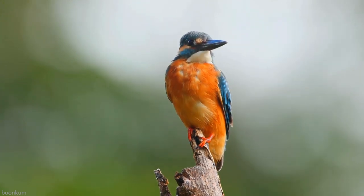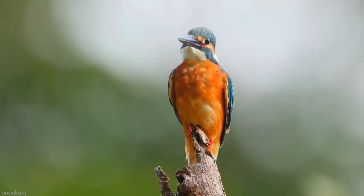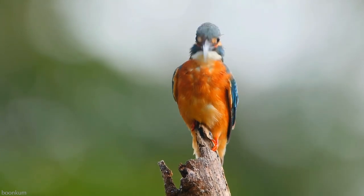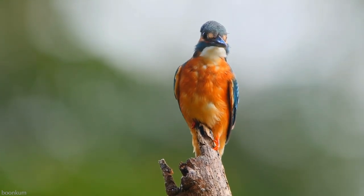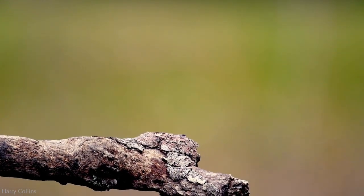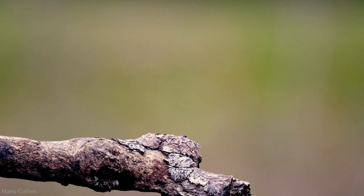Kingfishers span the globe, inhabiting every continent except for Antarctica. To find one, look to your nearest creek, river, coast, or lagoon. They need calm, clear water to locate fish.